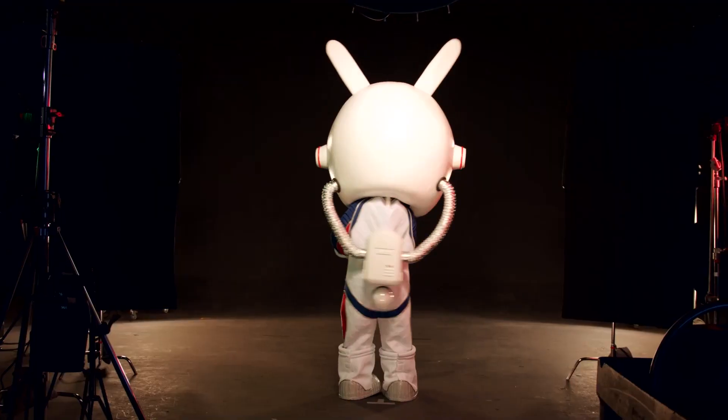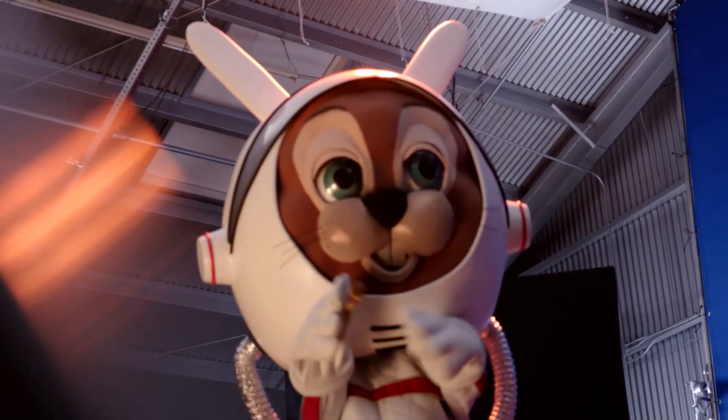Ho, ho, ho. Anyway, like the outfit? I think I rock it.